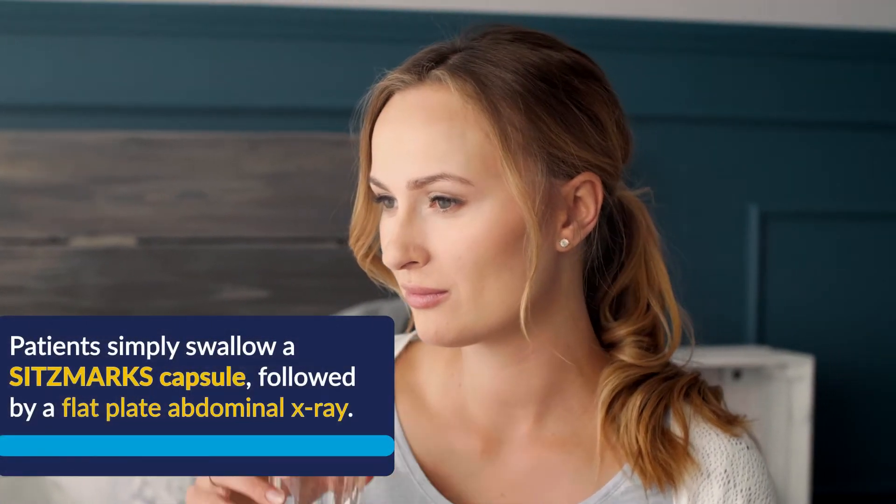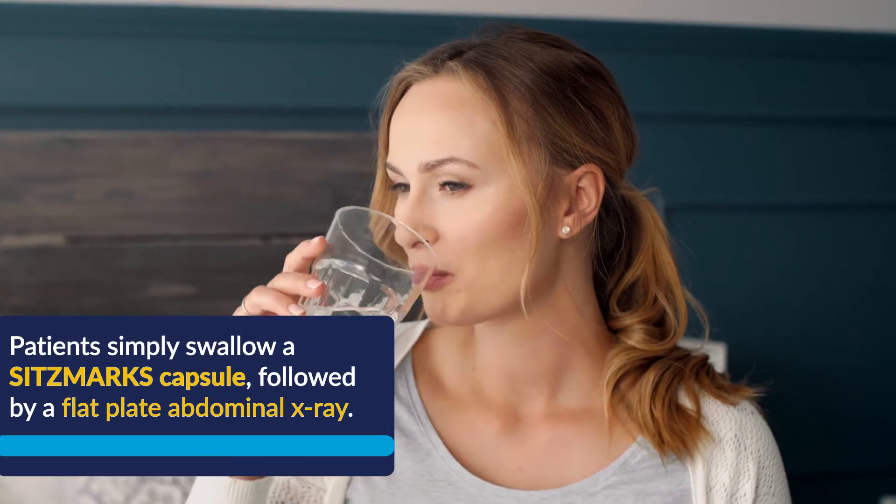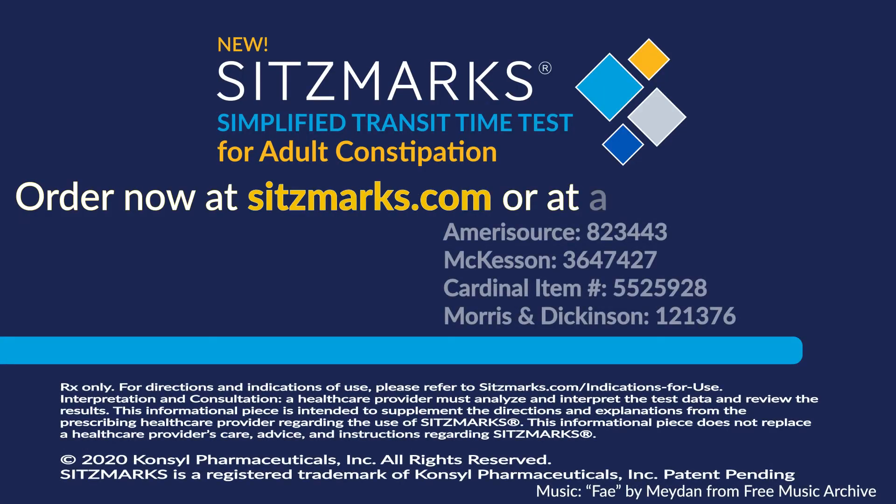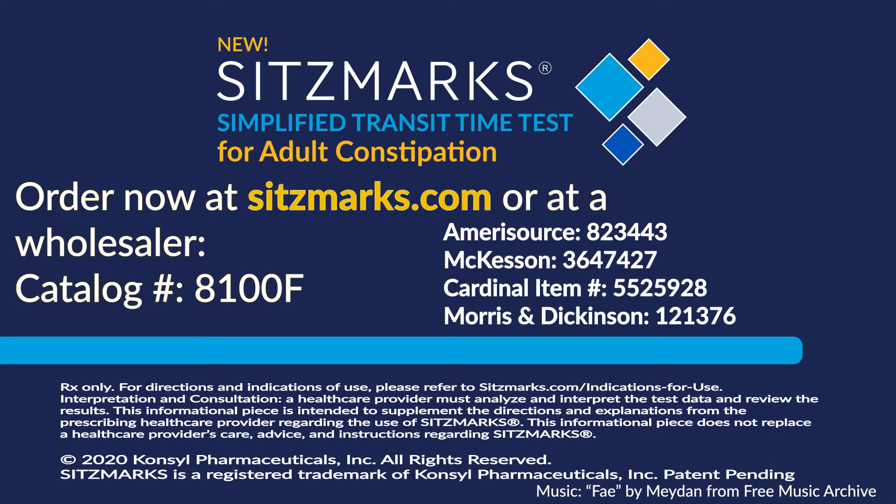Patients simply swallow a Sitzmarks capsule, followed by a flat plate abdominal x-ray. Order now at Sitzmarks.com or call us at 1-410-822-5192 and request a sample.